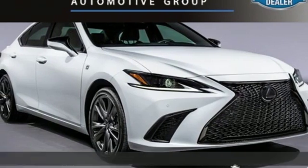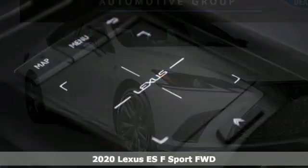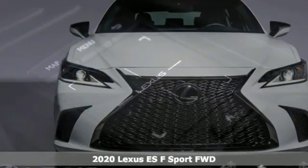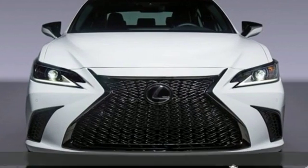It's a new 2020 Lexus ES. Enjoy the exceptional, world-class luxury of this stunning sedan, filled with refined craftsmanship found in every single detail.